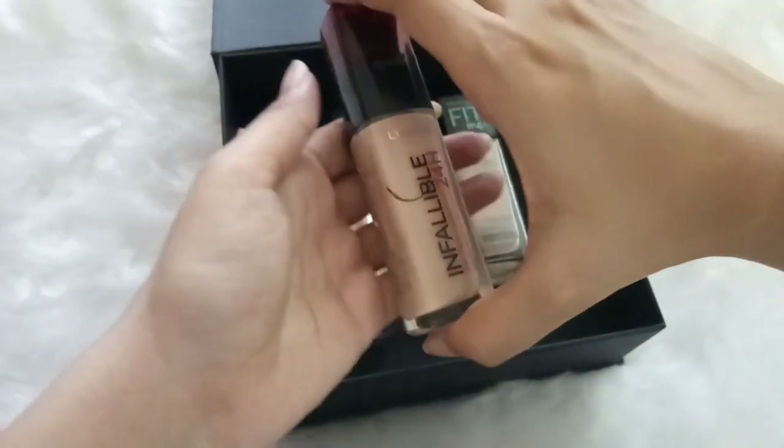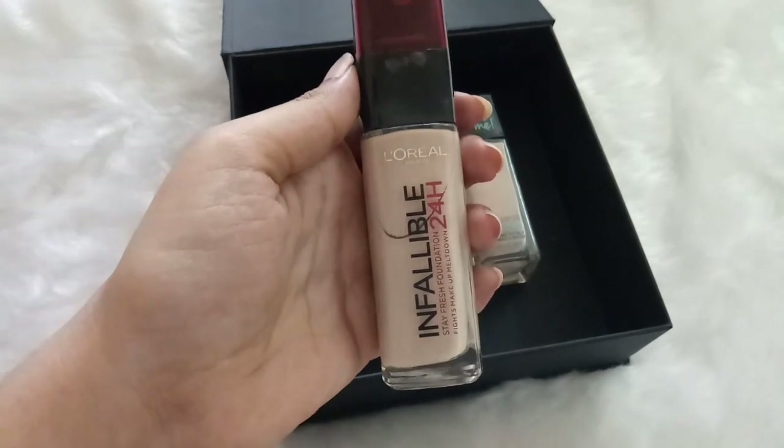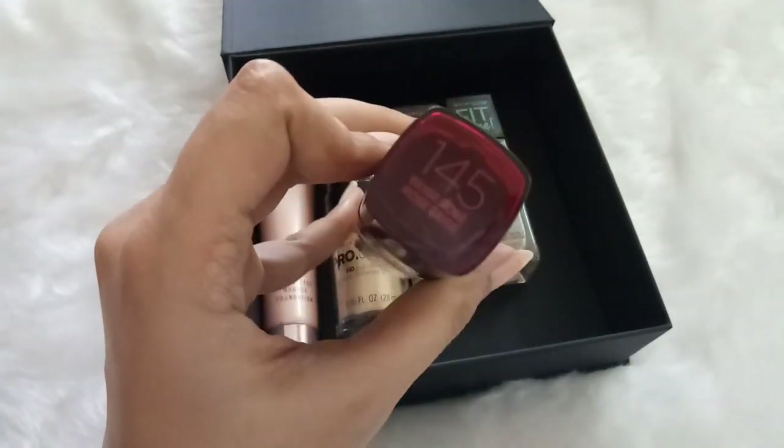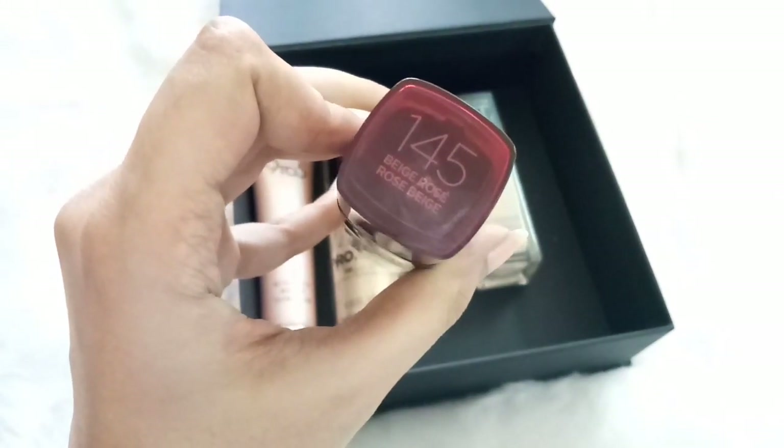The second foundation is by L'Oreal — it is the L'Oreal Infallible 24 Hour Foundation in shade 145. This is slightly light for me, but it's manageable because it gets oxidized on my skin.